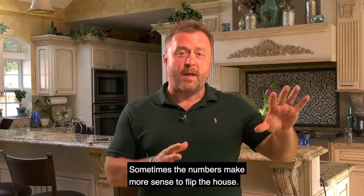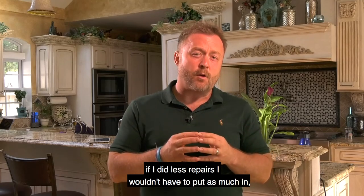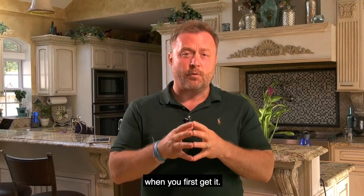Sometimes the numbers make more sense to flip the house. Sometimes you may say to yourself, if I did less repairs, I wouldn't have to put as much in, and I could rent this house — and then you'll know how you're going to buy the house when you first get it.